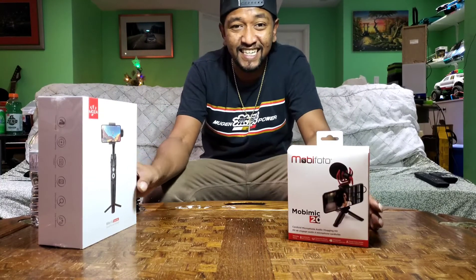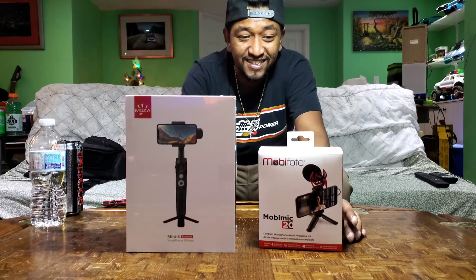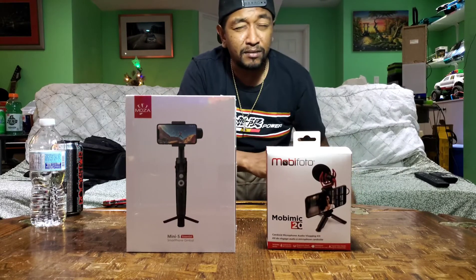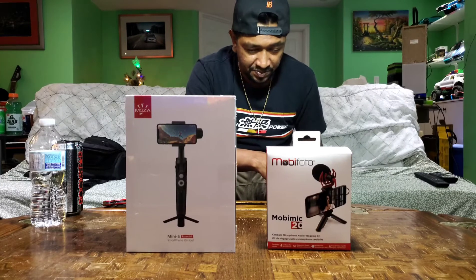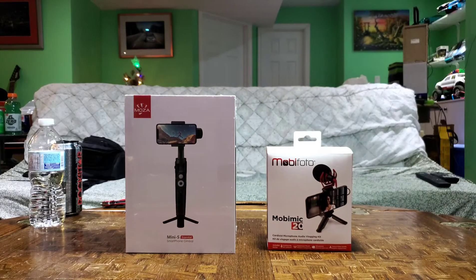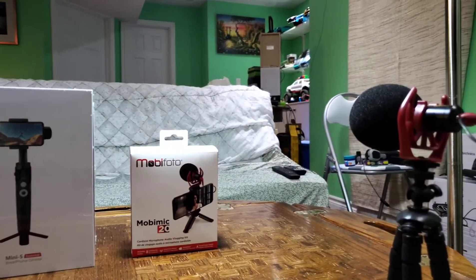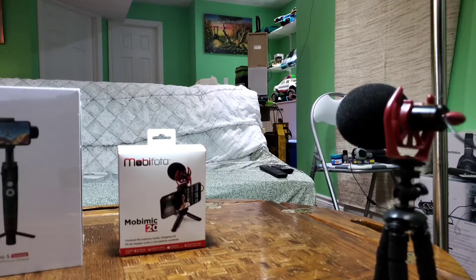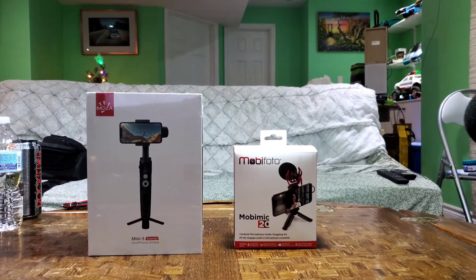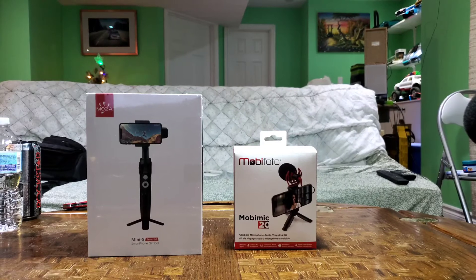This gimbal paired with any phone these days and one of these mics — these mics are absolutely sick. These two things together are the perfect vlogging setup. This mic you're hearing right now — go check back on my last video, the sound quality was crap before. Now look: boom, perfect. The mic sits right there with a little tripod and everything.